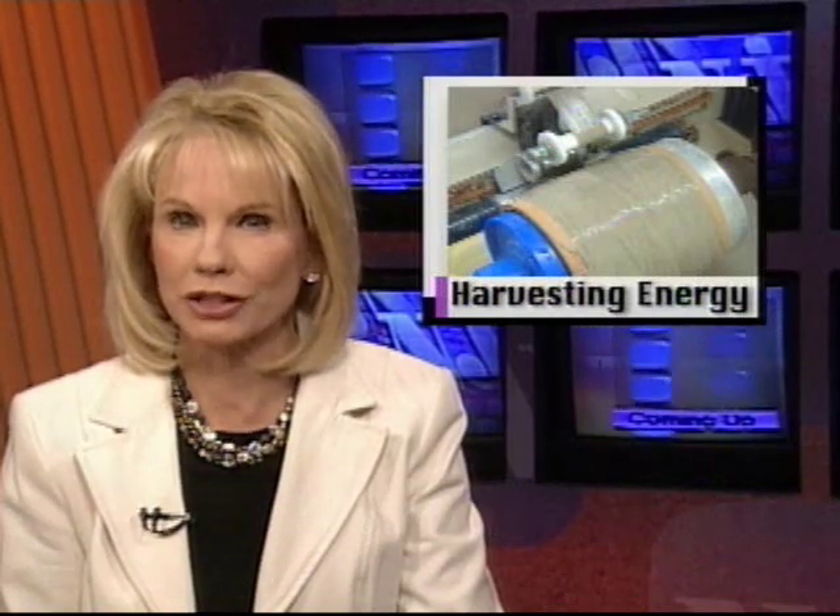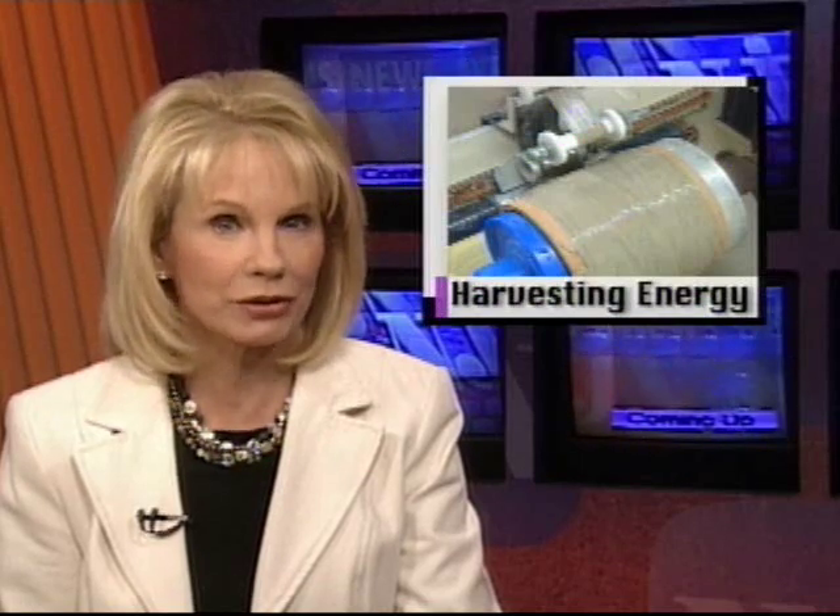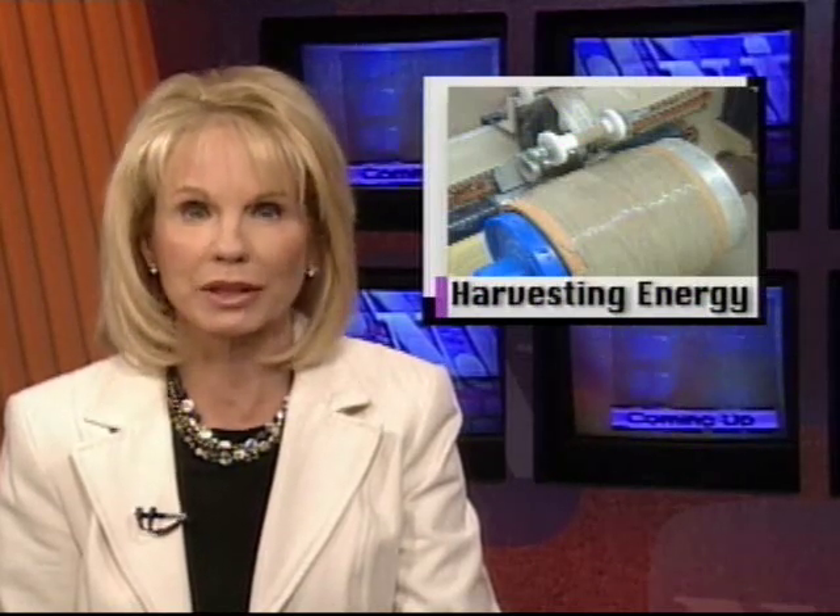A Lambertville company is rapidly expanding its business, which is based on proprietary technology for harvesting electrical energy from mechanical vibration. Most of that expansion is taking place out of state, although research and development will still be based here. Science and Technology correspondent Patrick Regan reports.